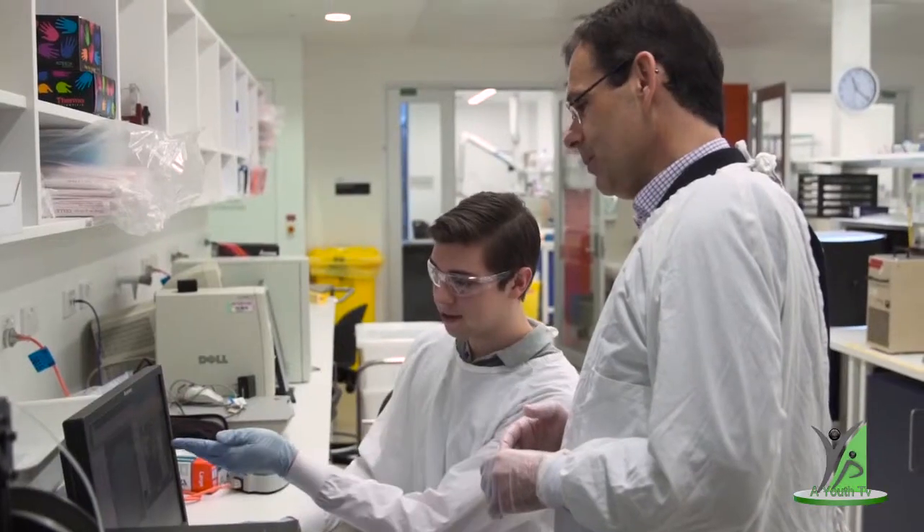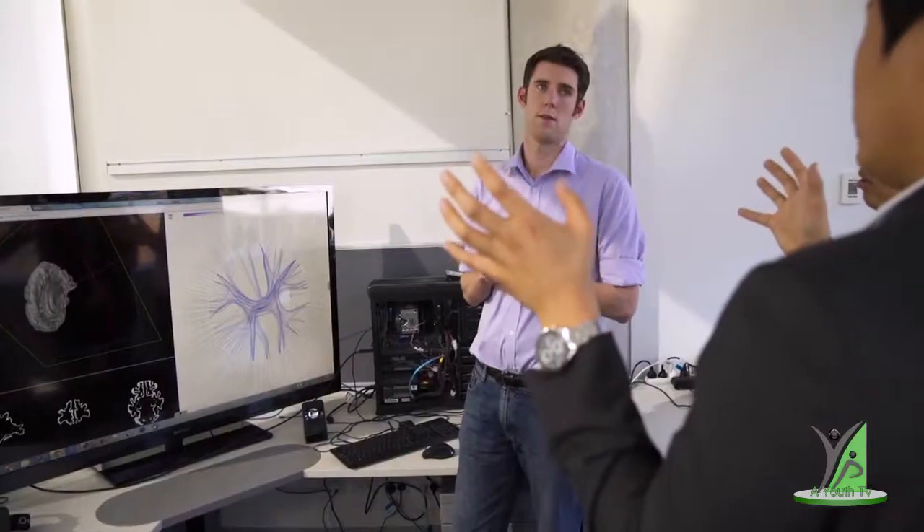The Master of Health Technology Innovation is an extraordinary degree that really allows us to combine, for the first time, a range of different skills in science, in medicine, in engineering into one single coherent melded degree that really meets the needs of the 21st century.